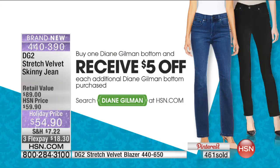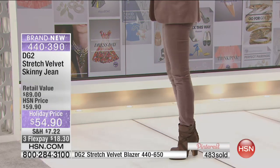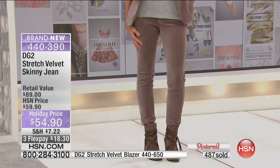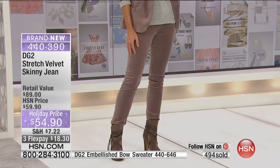Color is the deal — if you buy one pair, you get $5 off the second one. Every additional Diane Gilman bottom you choose, you get another $5 off. If you want a couple pair of these velvets, this is the time to do it. Already $500 gone in the first couple of minutes. Use express ordering — get them before they're gone. When this quantity sells out, it's not coming back. They're a special holiday price at $18.30 on FlexPay.